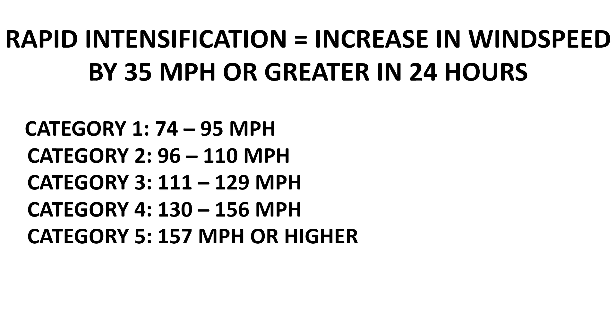For example, if a relatively weak Category 1 hurricane with wind speeds in the 85-mile-per-hour range undergoes the minimum rapid intensification, it would end up making landfall as a much stronger Category 3 storm — dangerous but not catastrophic. But occasionally, hurricanes rapidly intensify by much more than the minimum, and when that happens, the hurricane can make landfall as a catastrophic Category 4 or Category 5 storm.